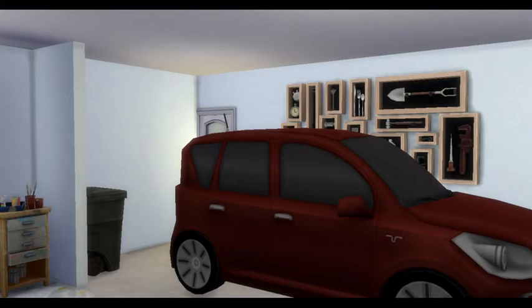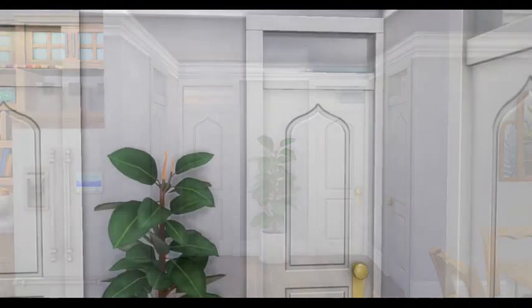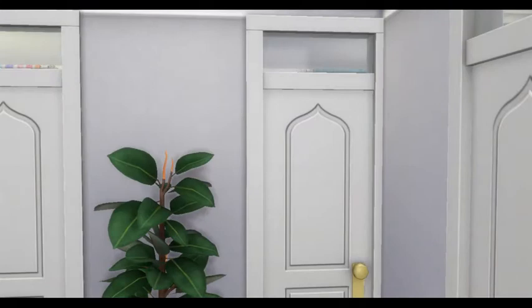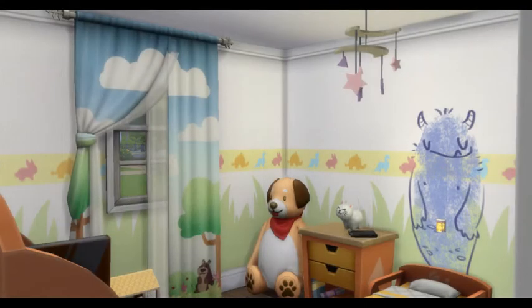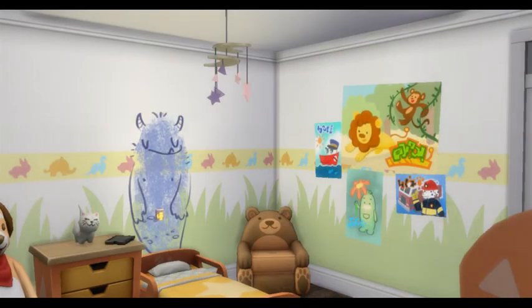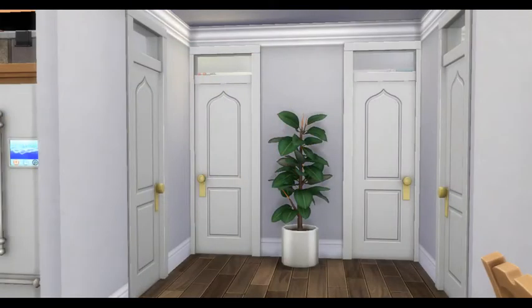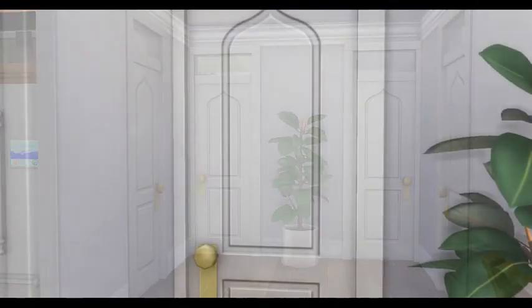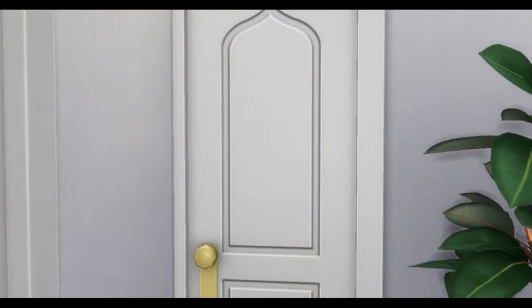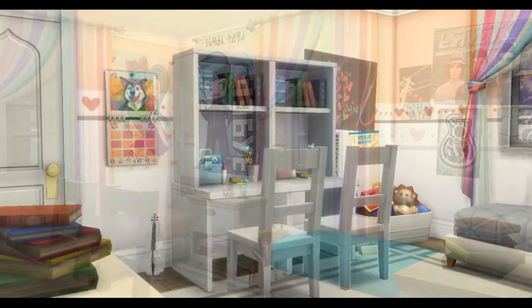The garage has a skill-building area in there for you. The next room will be the toddler room — you'll get a couple shots of that. If you'd like to look this home up on the gallery, you can search hashtag Zweedieville — that's Z-W-E-E-T-I-E-V-I-L-L-E.